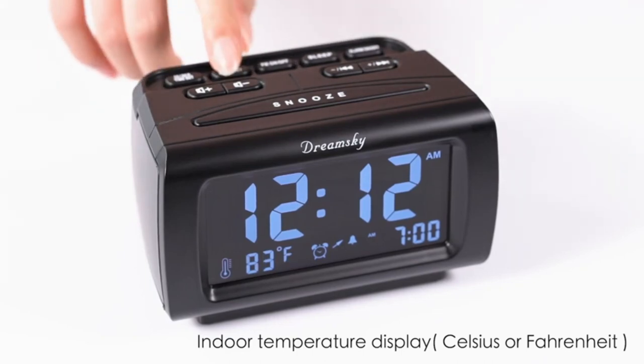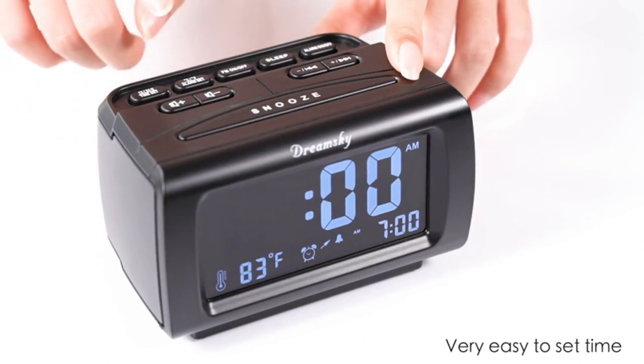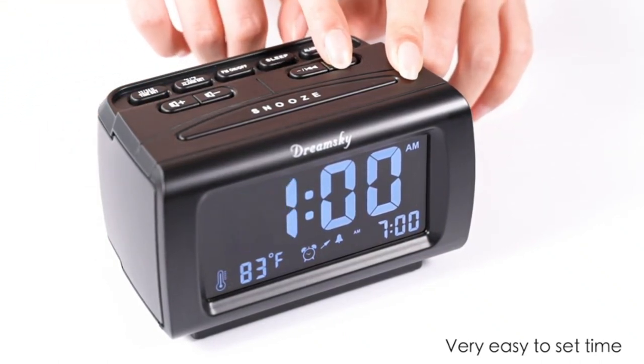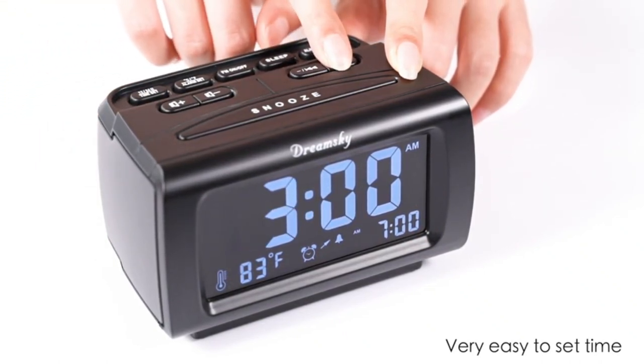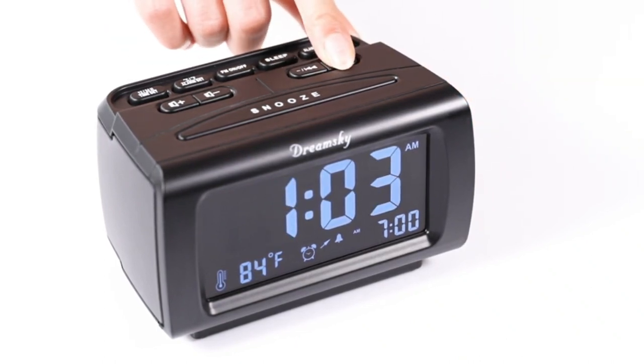Our expert testing crew researched over 30 of the best clock radios on the market before purchasing five top models for side-by-side testing. Our in-depth analysis will give you an extensive look at what each product has to offer. We've made sure to rate each model according to its sound and display qualities, useful features, ease of use, and design aesthetics.